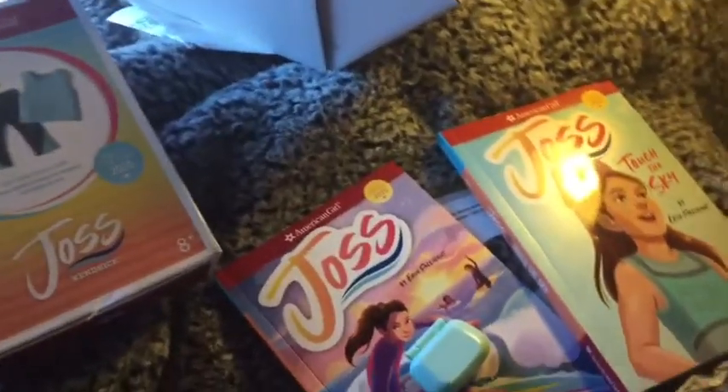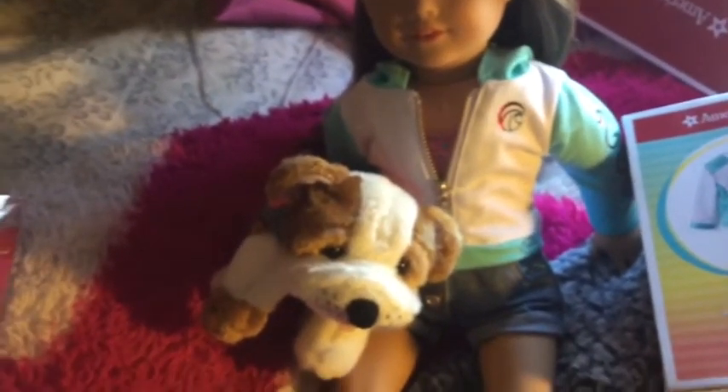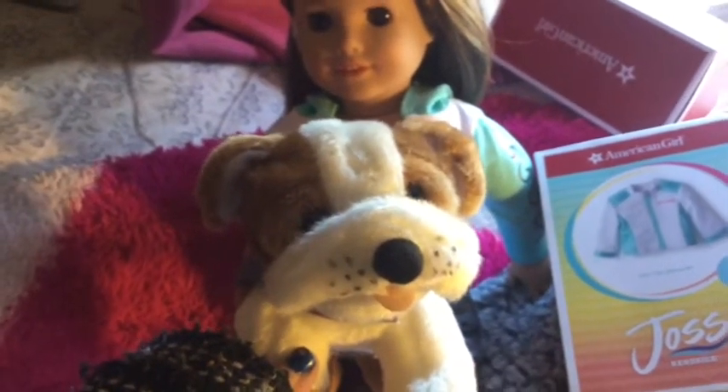I'm going to open up her dog first. I ordered Jocelyn - let's get this opened up. Oh my, so cute! Oh my, he's a bulldog. He is so cute! Murph is so cute! Here you go Jocelyn, here's your doggie. Oh, I love him! I don't usually get the pets from Girls of the Year, but I had to get Murph because he looks just like Chino. Don't cry, Rachel. So I got her dog - it has a little life jacket with her little logo.